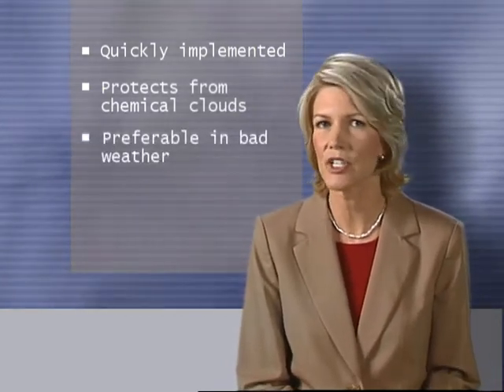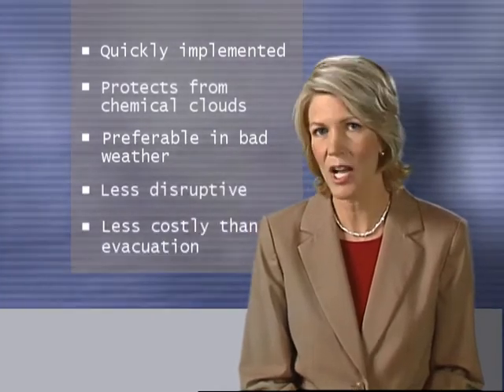Why would a business develop a plan to shelter in place? Because sheltering in place is quickly implemented in a fast-paced event when evacuation would take much longer. It provides temporary protection from airborne chemical clouds, which pass by in less than an hour. It's preferred when weather conditions are unfavorable for evacuation. It's less disruptive to your business processes, and it's often less costly than evacuation. However, if the chemical release will last several hours and everyone can leave the area before the hazardous cloud arrives, it's better to evacuate.